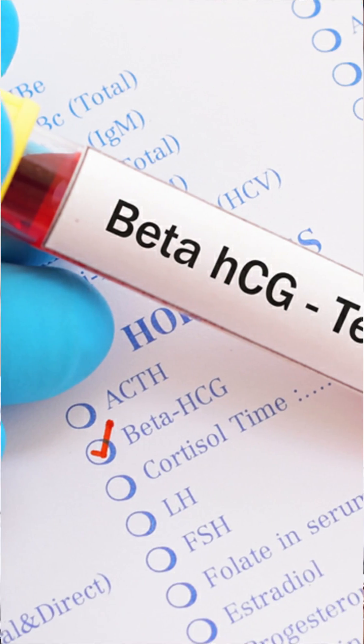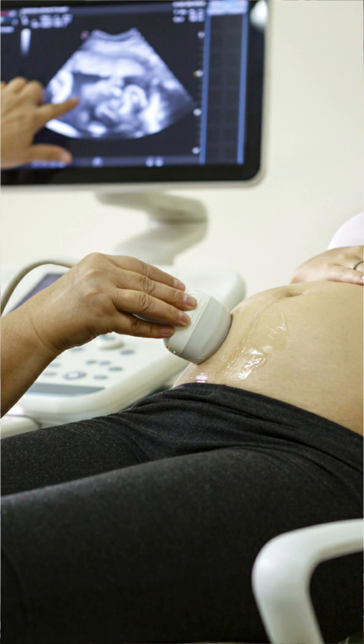After your IVF and the beta-hCG report comes back with a positive pregnancy result, the most important thing everyone waits for is the scan. The first scan is done after six weeks — once you get pregnant, the six-week scan is the main scan.